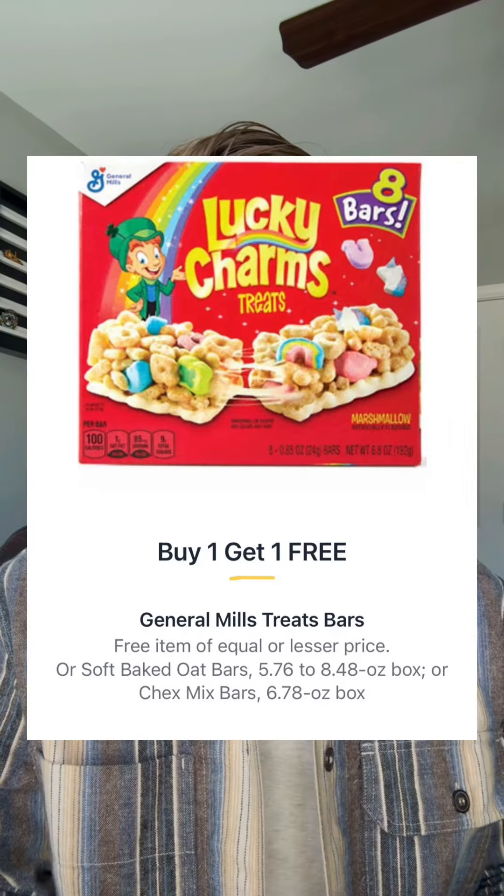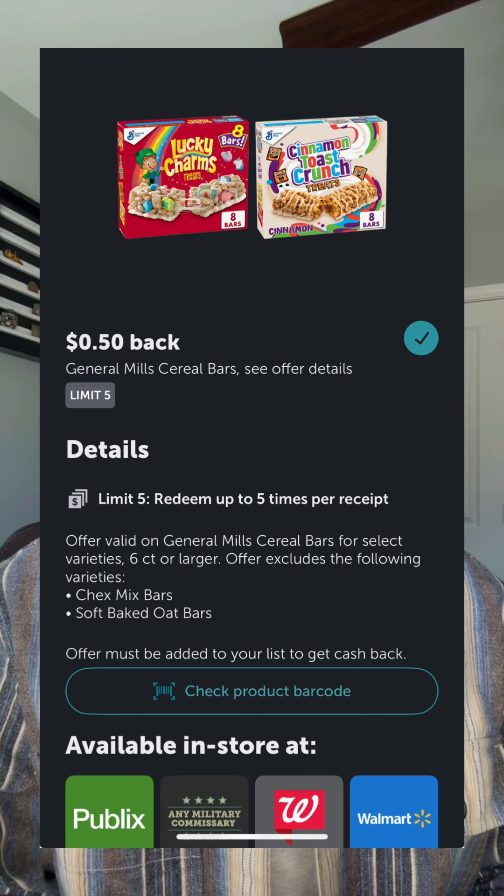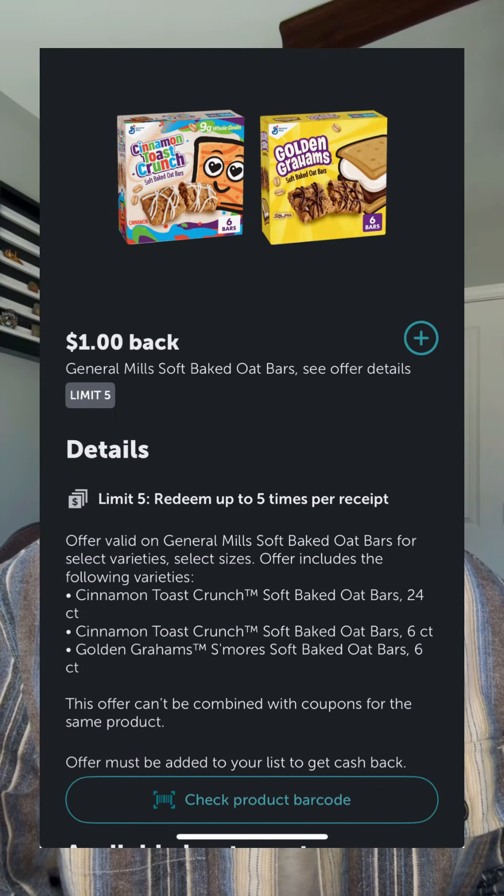General Mills cereal bars or the soft baked oat bars will be buy one get one priced at $4.39 each. You have an offer in Ibotta for $0.50 back on the cereal bars and a dollar back on the soft baked oat bars, so your price could be anywhere from $1.19 to $1.69 each.